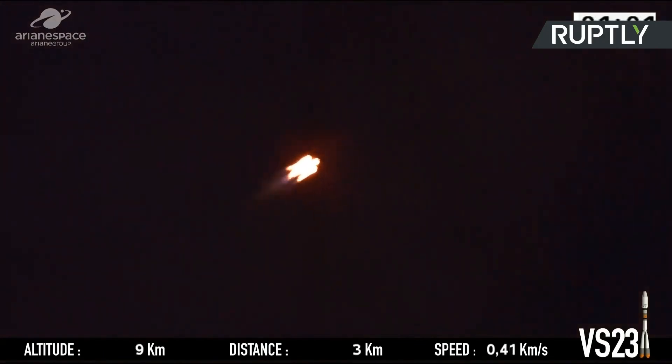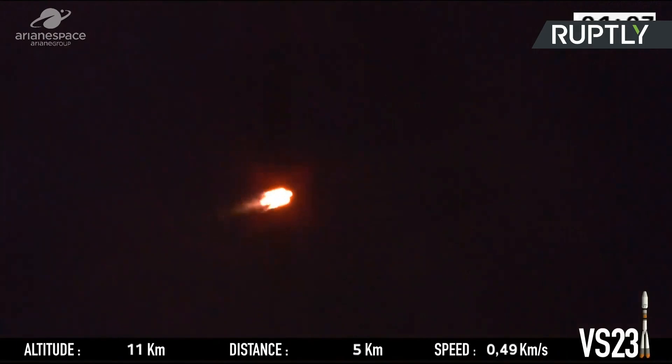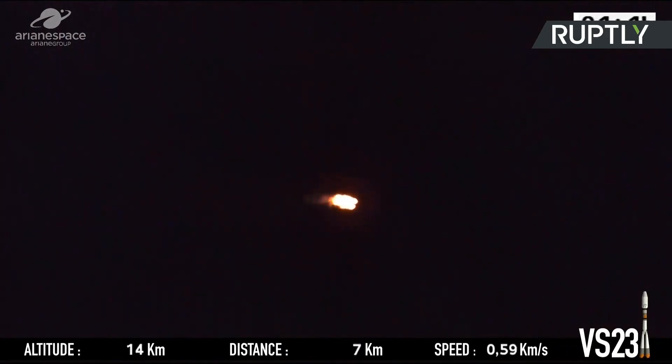Fine shots — always impressive, no matter how many times you see Soyuz powering into the sky. 309 tons at liftoff, that's less than half the massive Ariane 5. The boosters are the first stage. The boosters on the central core, or second stage, are burning now.